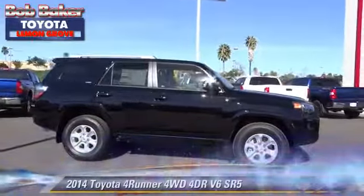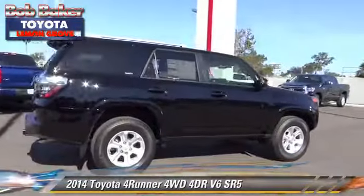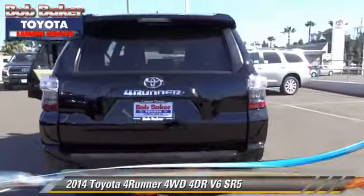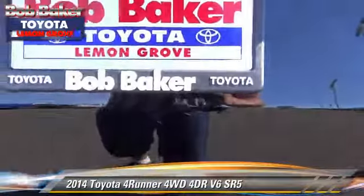The 2014 Toyota 4Runner SR5. With an automatic transmission, this vehicle is well-equipped. This Toyota features a CD player, cruise control, and four-wheel drive.